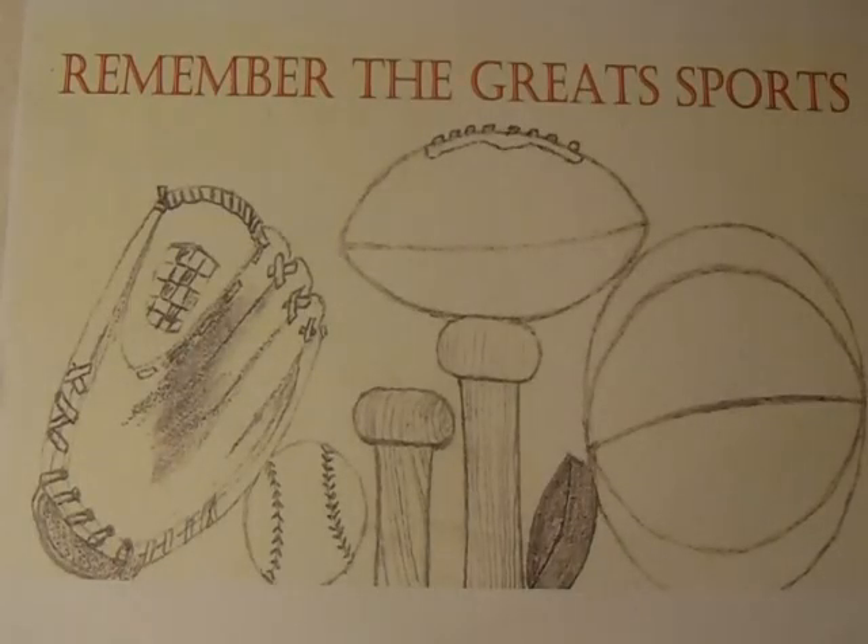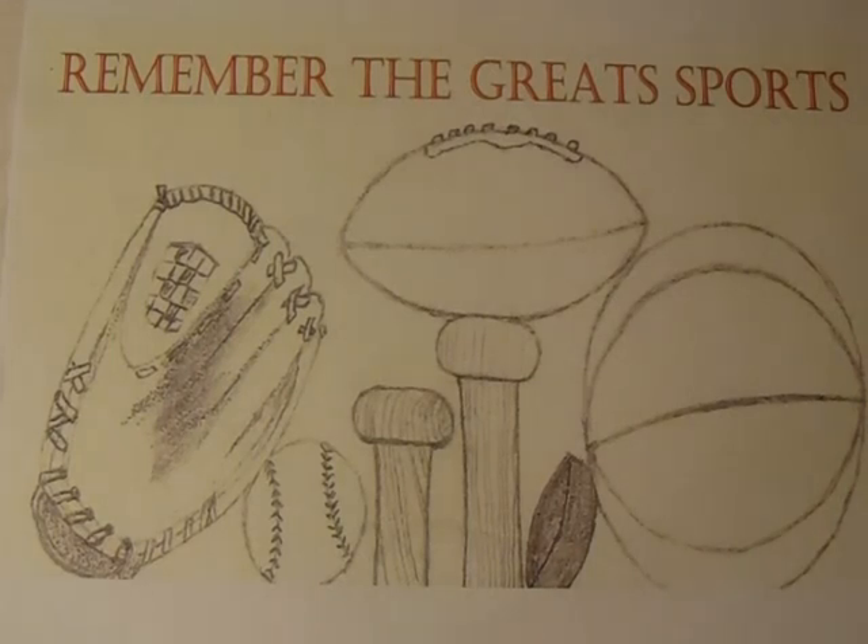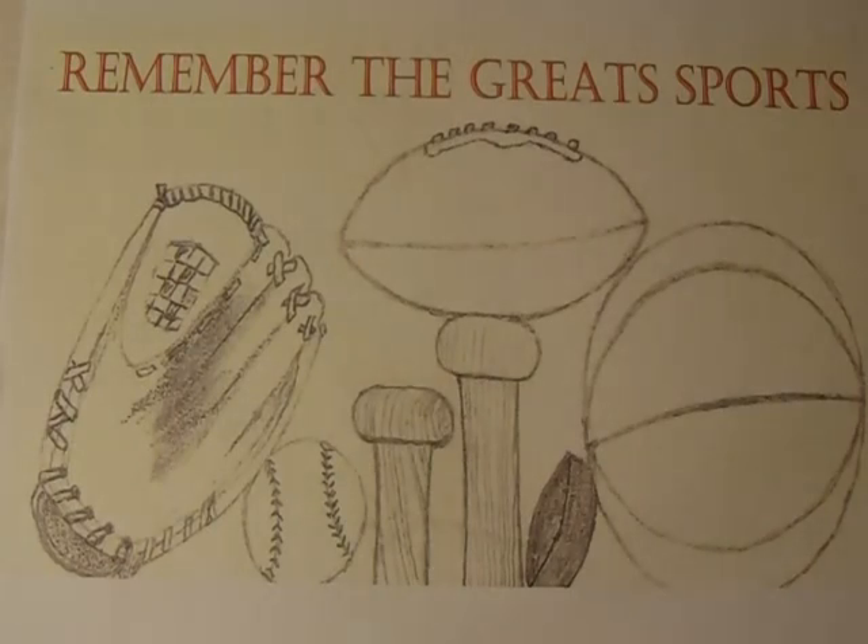Welcome to another episode of Remember the Great Sports Pickup Videos. This is kind of a mixed bag of pickup videos because I picked one of these items up in person and I bought the other two items on eBay. I wanted to share this with you with the Super Bowl — all three of these individuals are Super Bowl legends and Hall of Famers. Let's just jump right into this.